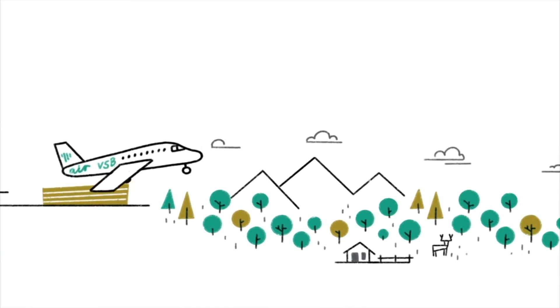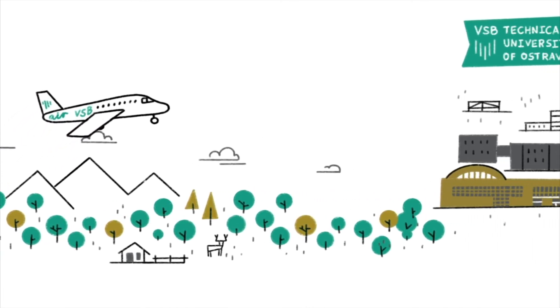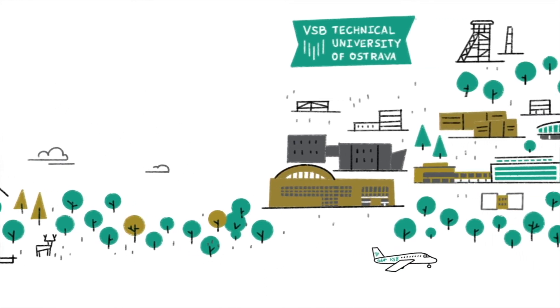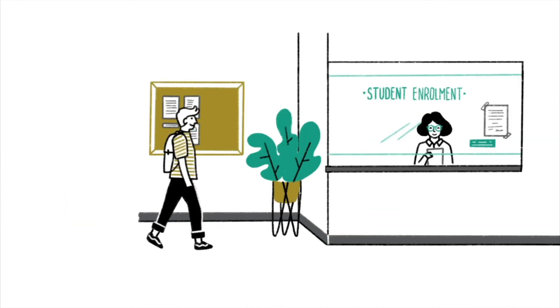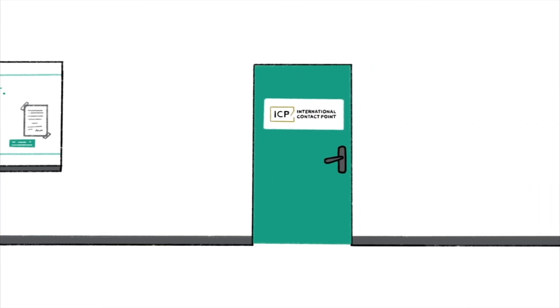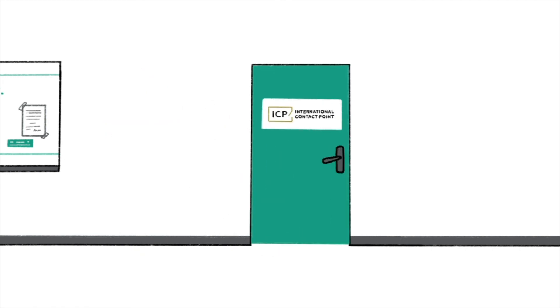Congratulations! You did it! Welcome to VSB, Technical University of Ostrava. At the university, apart from enjoying the warm welcome, you will have to register yourself at the faculty you've chosen. The final step is to pay the tuition fee for your program. If you're having any difficulties — whether it's about the paperwork after your arrival, health insurance issues, or obtaining a work permit — you can always visit our international contact point and ask for help. The ICP personnel will be happy to help you solve your problems.